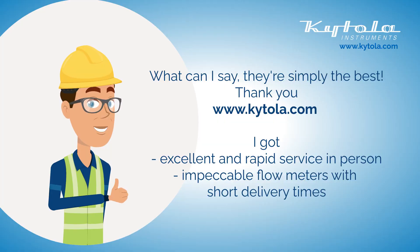What can I say? Keitola Instruments is simply the best. I got excellent and rapid service in person as well as impeccable flow meters with short delivery times.